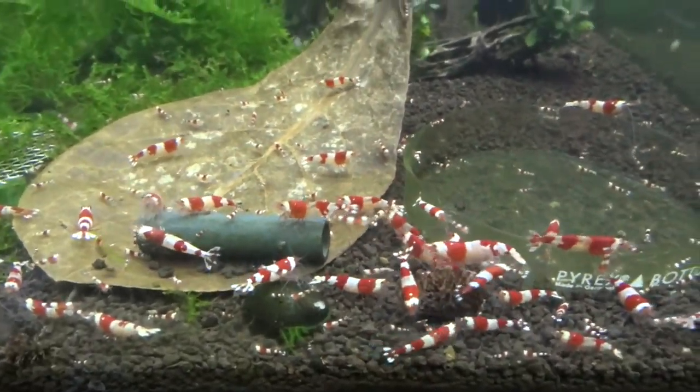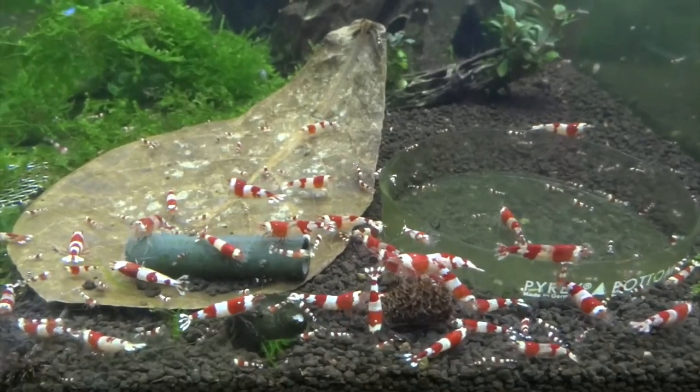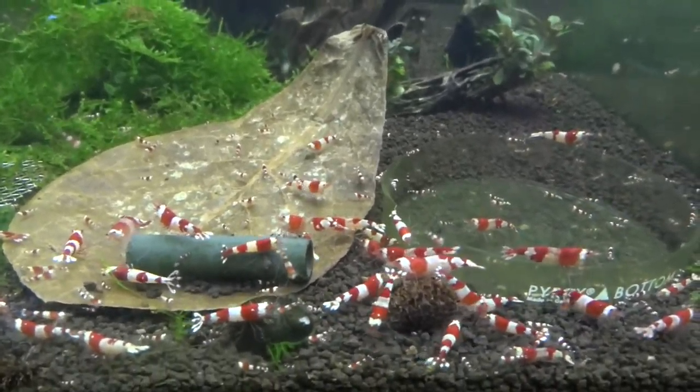These are pretty much always for sale, so if you need some, hit me up — I'll be glad to help you out.